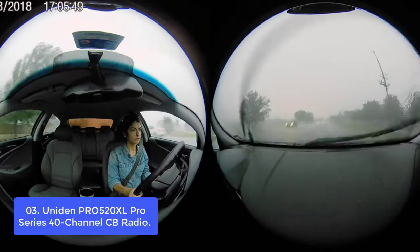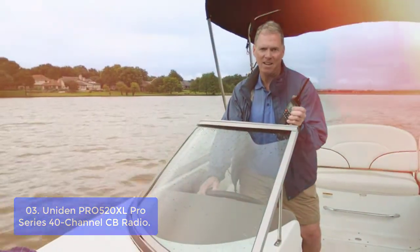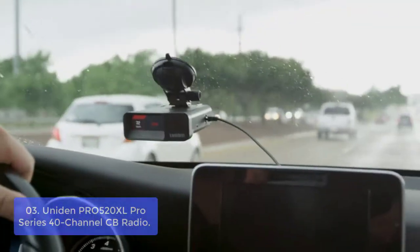List number 3: the Uniden PRO520XL Pro Series 40-Channel CB Radio. The PRO520XL Heavy Duty CB Radio features Uniden Pro Series famous build quality. With a durable ABS plastic case, durable cloth pouch, and rubberized belt loop, it offers a full 4 watts transmit power.